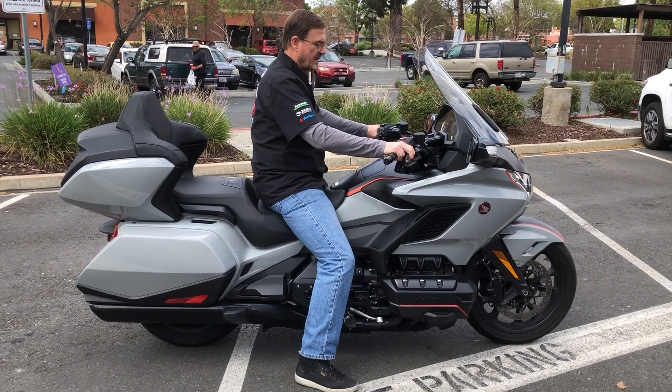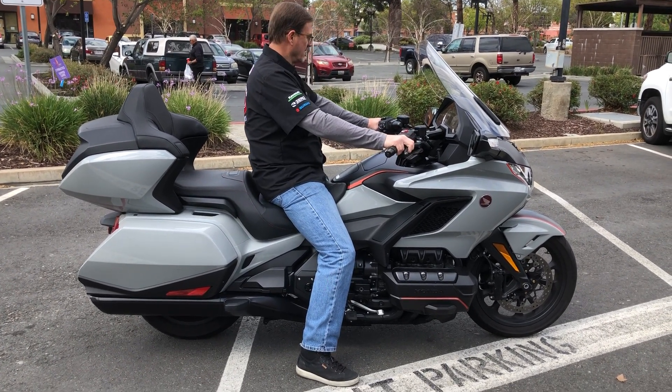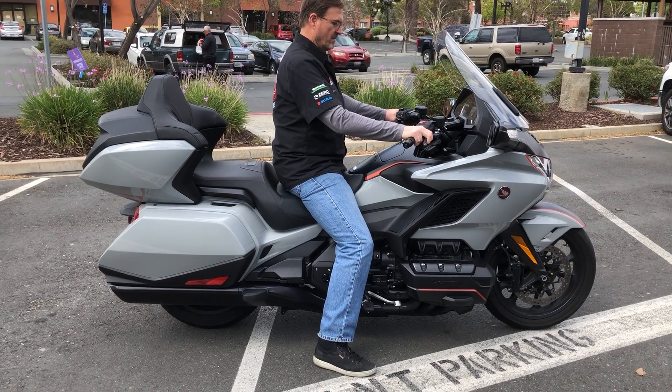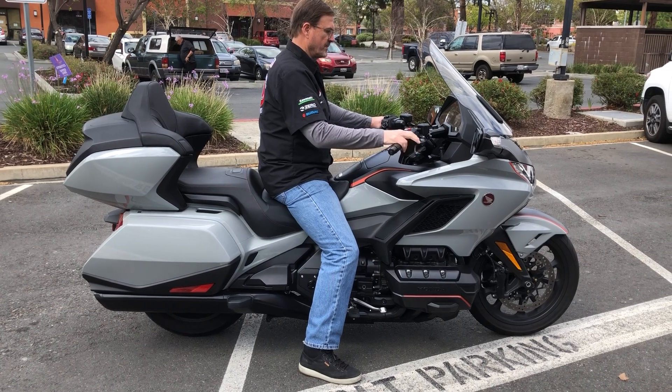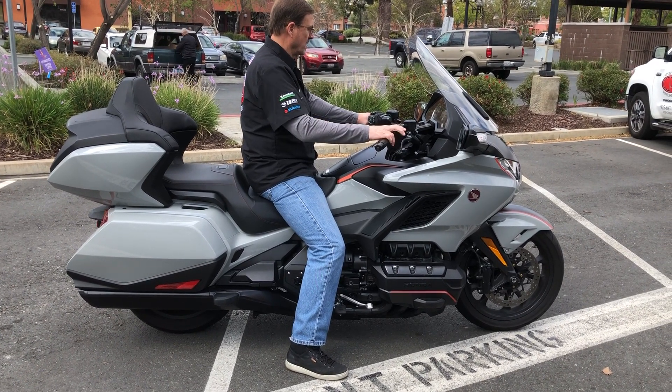This is the manual transmission — six-speed manual. Shaft drive. Six-cylinder, 1,800cc. Four valves per cylinder.